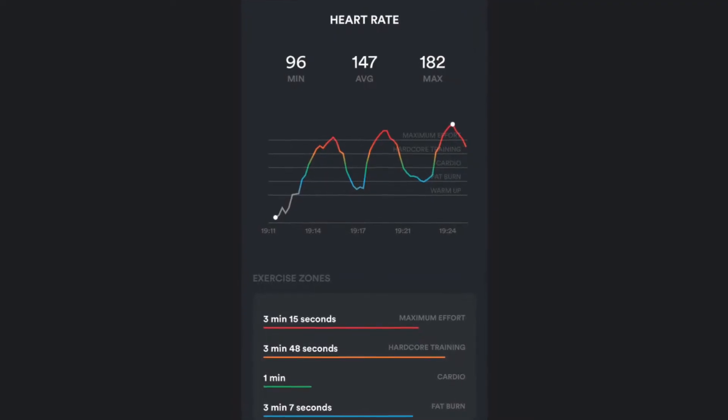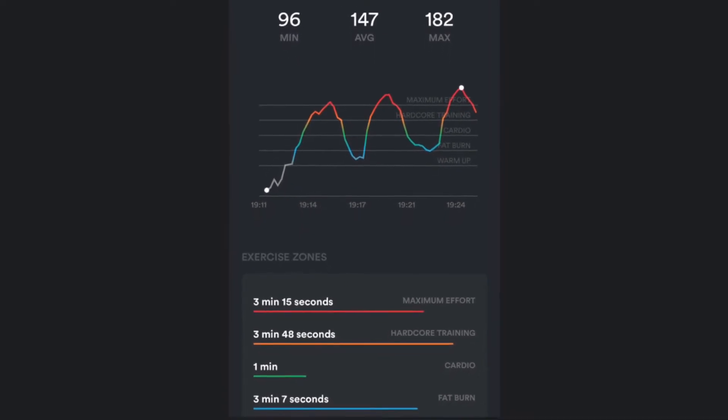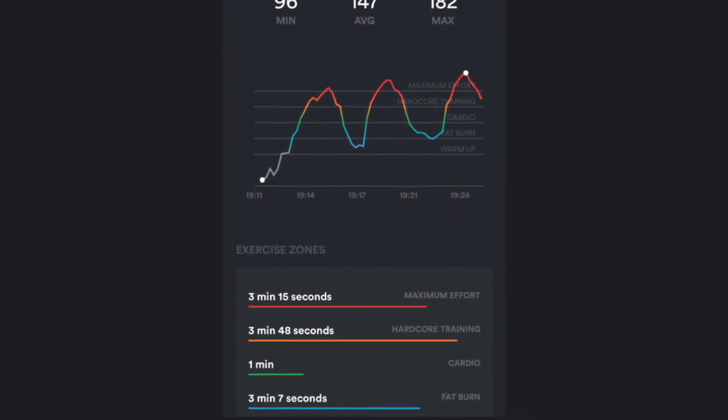Number four: a VO2 max test will determine specifically what your heart rate zones are, so fitness and exercise programs can be created to specifically work those zones out.